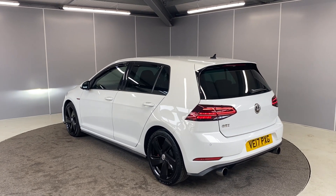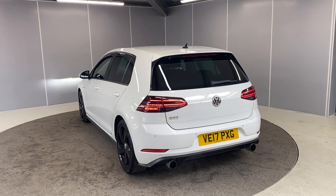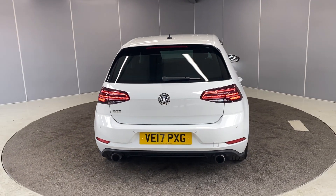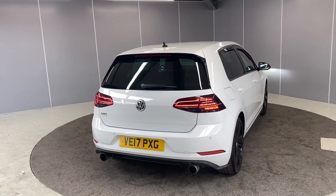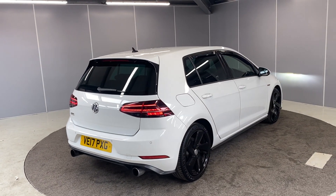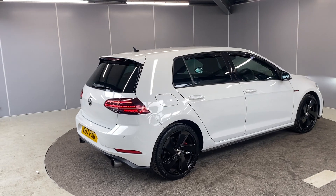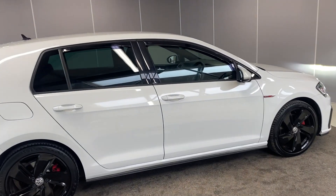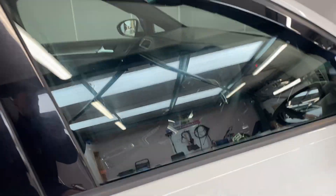This is the Blue Motion Tech model as well, and one of the factory-fitted optional extras is the drive profile selection, which I'll show you inside. It does qualify for our Volkswagen Approved scheme, so with that you get two years warranty, two years MOT cover, and two years roadside assistance. It comes with LED tail lights and rear parking sensors to match the front ones.